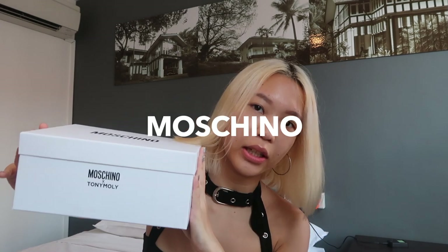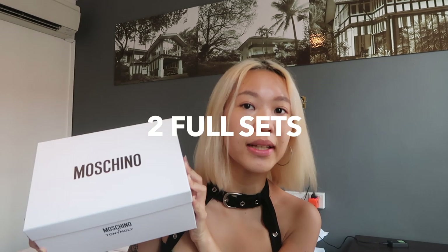Oh my god, it looks so different! You guys can hear construction outside, sorry. Today I have no makeup on because throughout the video I will be putting on makeup. I have something really exciting to share — YesStyle has actually sent me a whole collection of makeup products. This is a new collection from Tony Moly and Moschino, so I've got 17 products here, and I'm also giving away two full sets to two lucky winners.